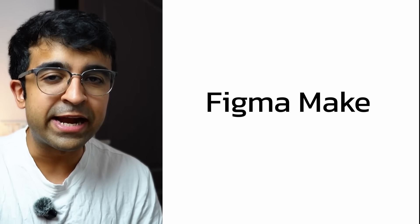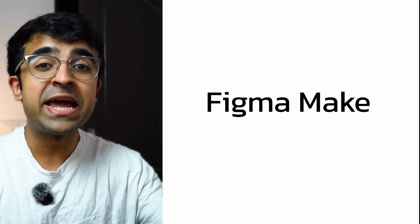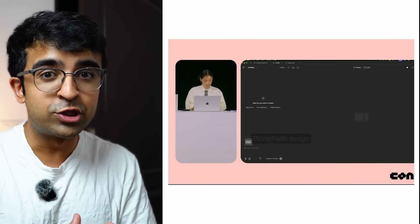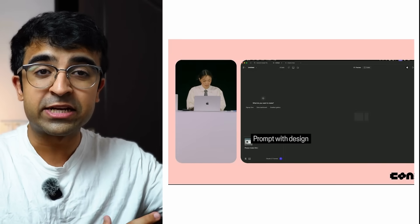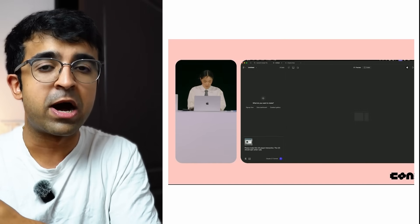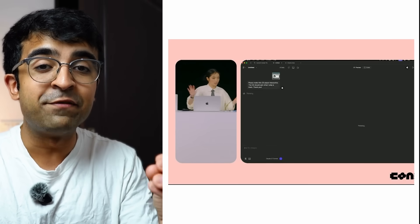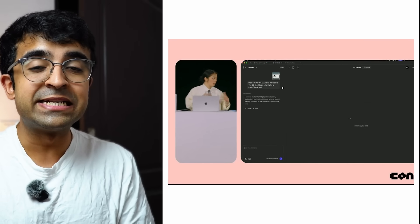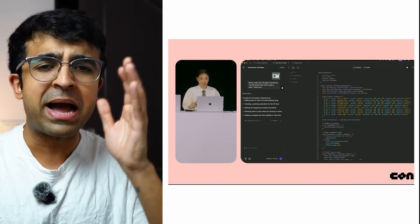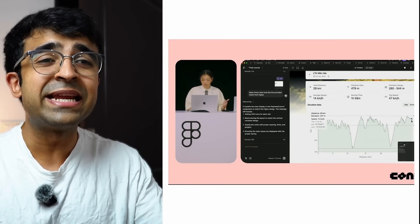The next update might blow your mind — with Figma Make, you can literally make anything. Figma Make allows you to do anything you can do with code using AI inside Figma. You can bring in your existing Figma designs, type a prompt in the Figma Make tab, and it will live-create a product for you. The best part is it allows you to integrate third-party APIs — for example, you can integrate Google Maps into your website using Figma Make.